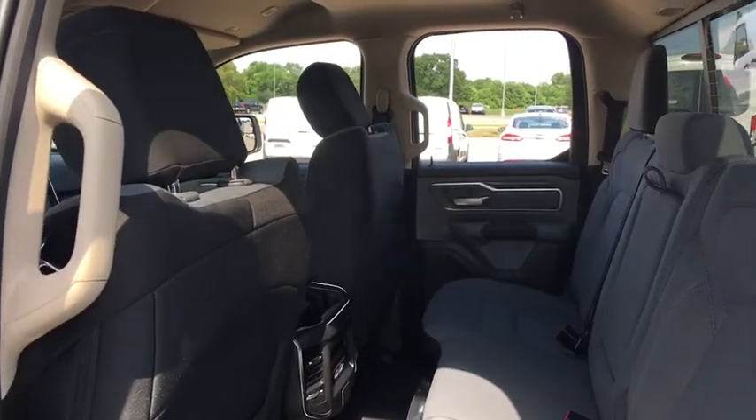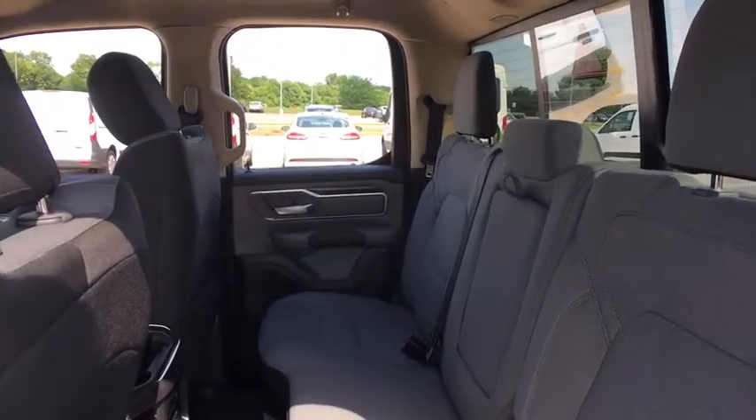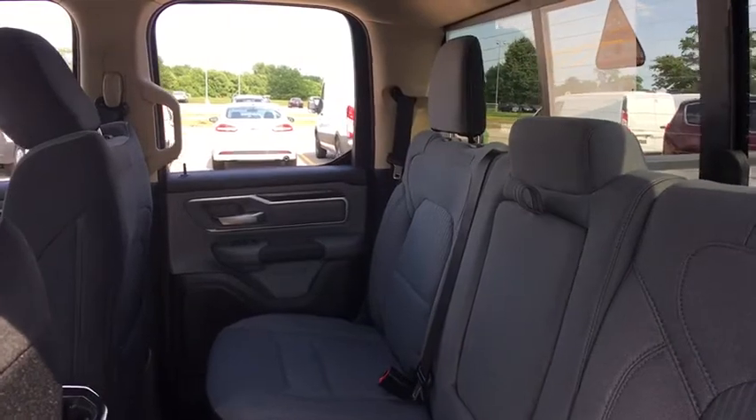rear window defroster, power windows, security alarm, electronic stability control, heated front seats, heated steering wheel, compass, trip computer, remote keyless entry.